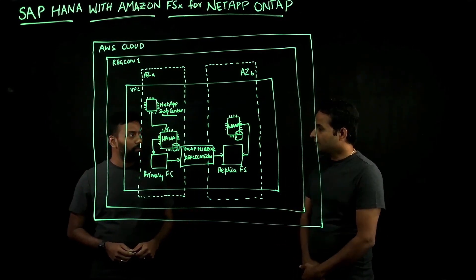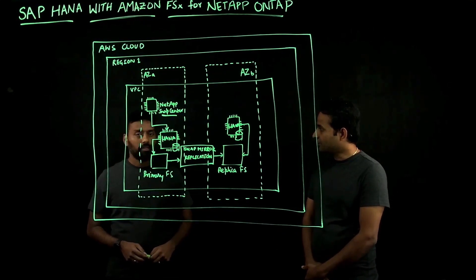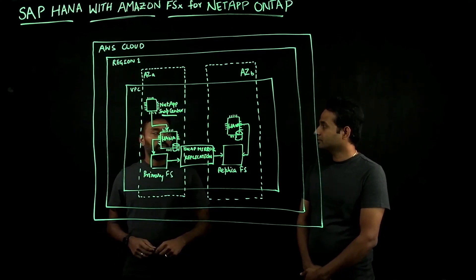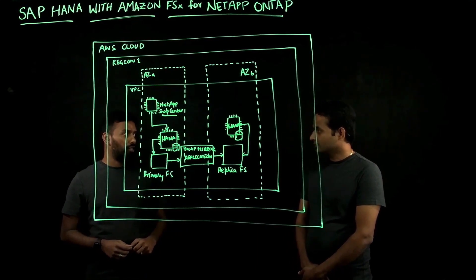Venkat, can you help us with a quick background of this service and how customers can take advantage of it? Absolutely. Amazon FSx for NetApp ONTAP is a fully managed service that provides highly scalable, reliable, and highly performant storage for customers.